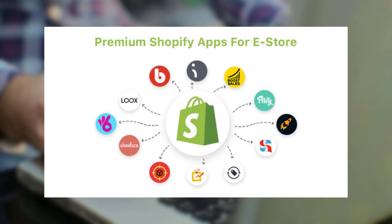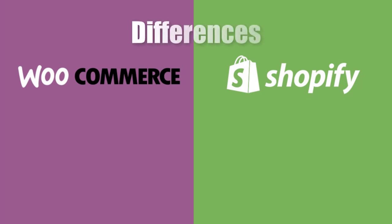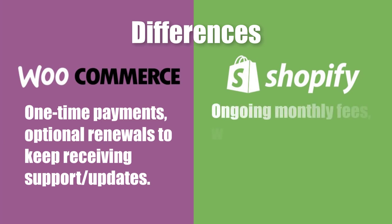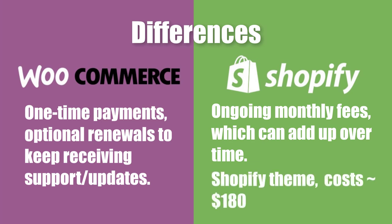For example, a popular SEO app costs $30 per month. There's an important difference in pricing between premium WooCommerce plugins versus premium Shopify apps: WooCommerce plugins are usually one-time payments with optional renewals, whereas Shopify apps are ongoing monthly fees, which can add up over time. You also might want a premium Shopify theme, which typically costs $180 for official themes — about 3x what most WooCommerce themes cost.